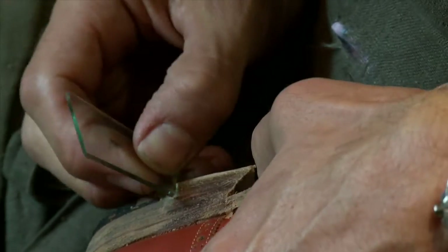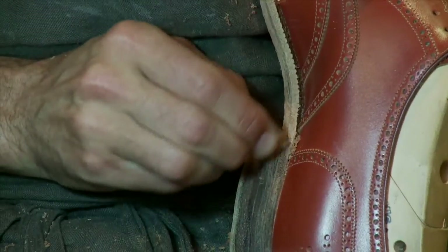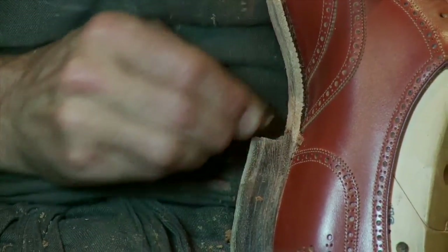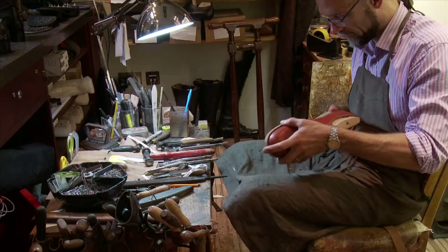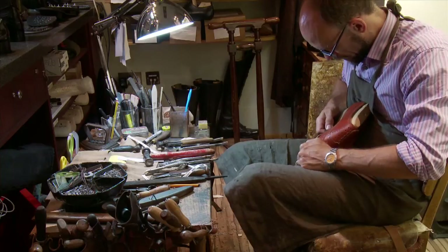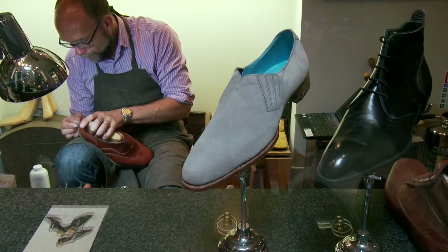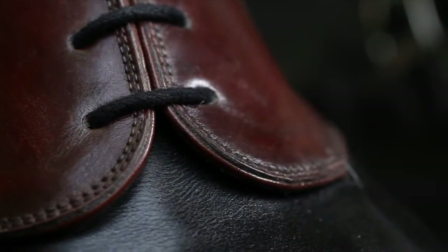People over the generations are losing that kind of appreciation of what a pair of shoes should be. People buy them, they wear out in a year and then they throw them away and they don't really value them and look after them. I think the way we make shoes — I know it's for a very small group of people who can afford it — but we're kind of preserving that idea of shoes being something to value and something to look after and something to treasure.